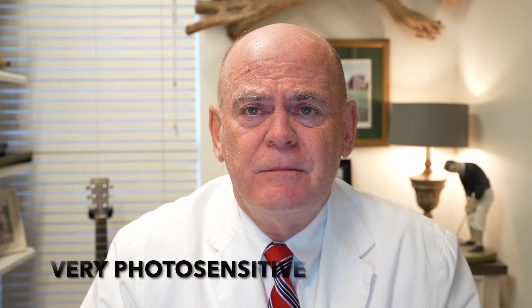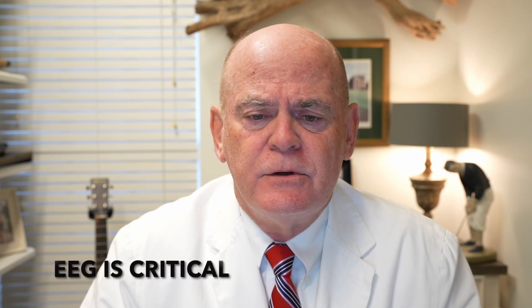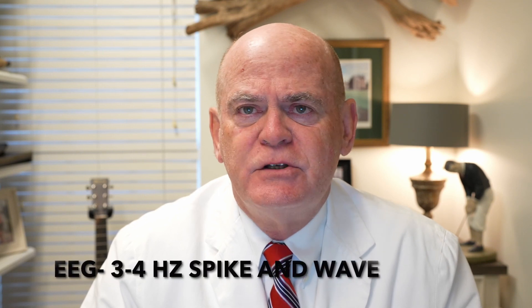Very photosensitive — light makes it worse. A lot of times they wear sunglasses. They can have impaired awareness or not. An EEG is critical. It shows pretty classic three to four hertz spike and wave activity. You must do an EEG.